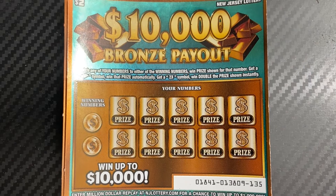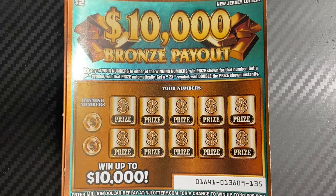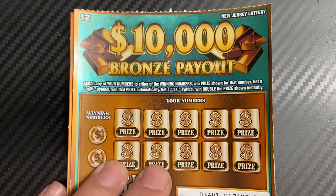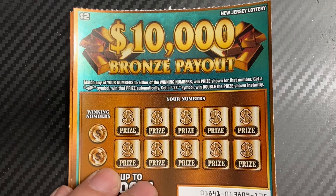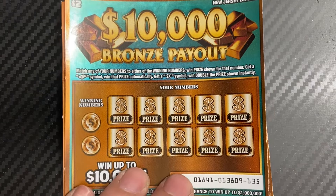Hey everybody, welcome back to another low boy video here on Sunday afternoon. Today I have the New Jersey Lottery ten thousand dollar bronze payout ticket, tickets 135 through 149 — the last 15 tickets in the book, so a 30-dollar session. Thank you for watching everybody, and hopefully you're having a great Sunday. This is a matching numbers game — get a bar symbol and you win the prize automatically, 2X doubles the prize. Hopefully there are some wins.